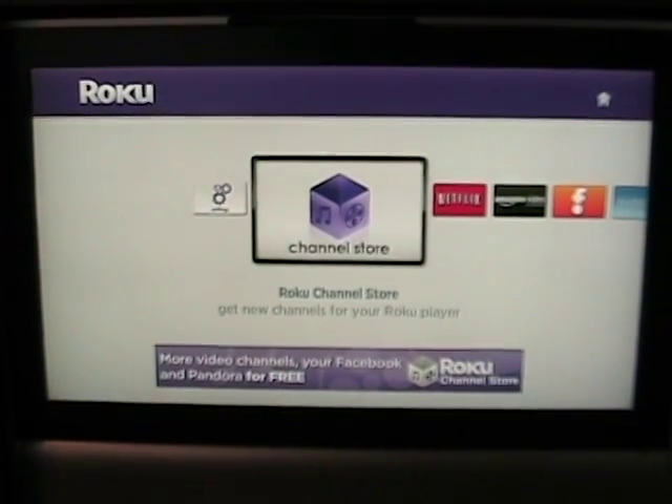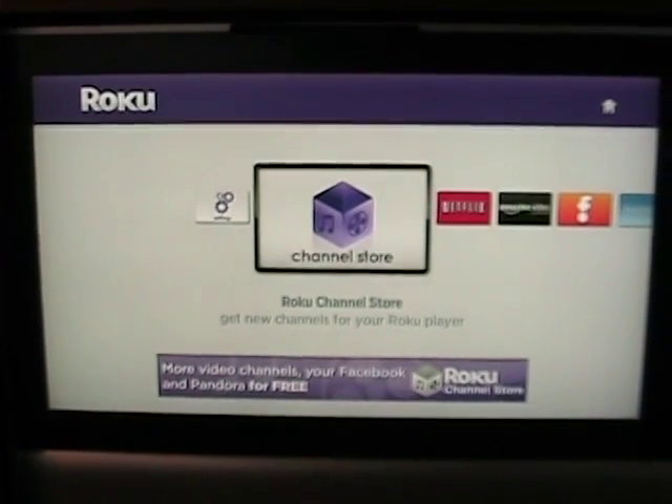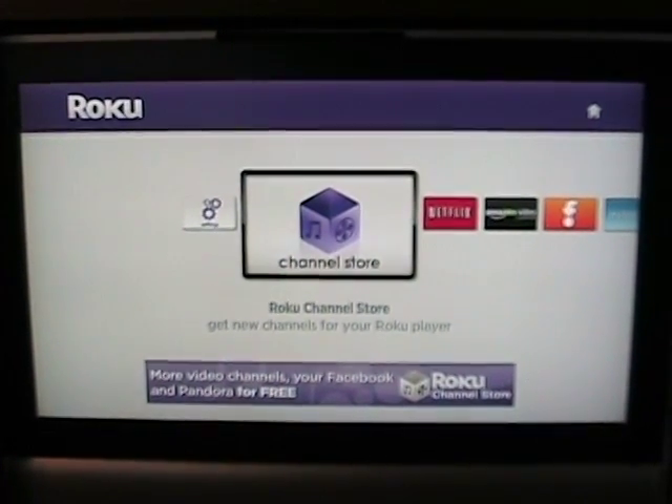So if we go into the Roku, you have to perform a software update and then you actually have to sign up for a Roku online account so that you can manage your channels.